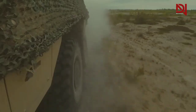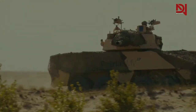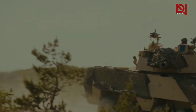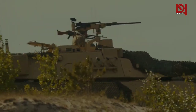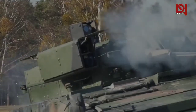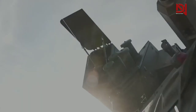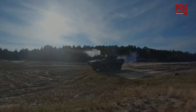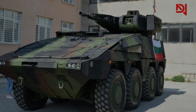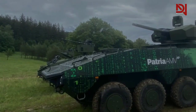It offers ballistic armor protection up to level K5 plus and mine protection of STANAG level 4/4b or above. AMV XP is powered by an inline six-cylinder engine which generates 450 kilowatts of power and 2,215 Nm of torque. The drive system uses automatic transmission with seven forward and two reverse gears.